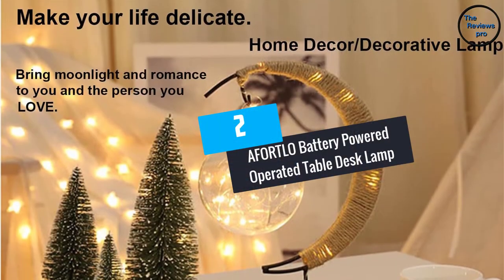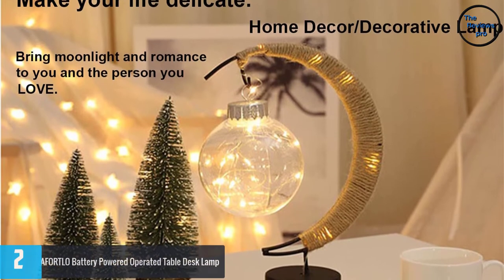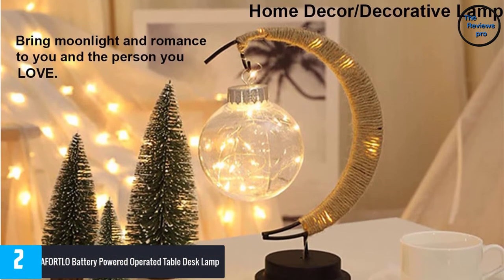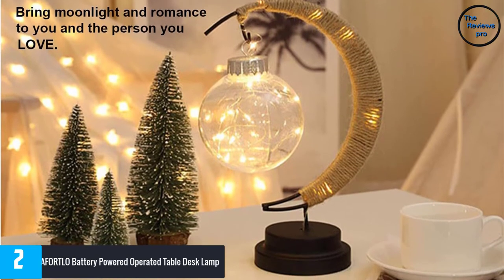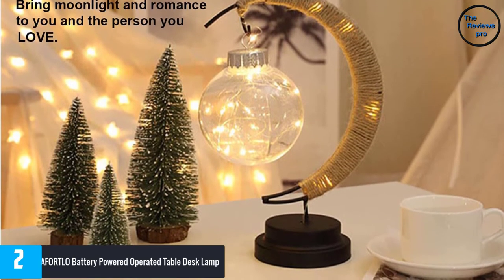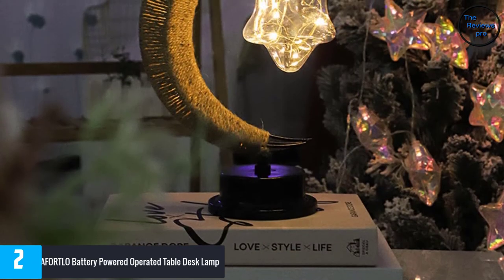At number 2, the AFORTLO Battery Powered Operated Table Desk Lamp. Using this cordless lamp will give a stylish performance. It comes with a crescent moon metal frame design and a moon-like light bulb hanging from it, making it perfect for increased aesthetics or a romantic setting.